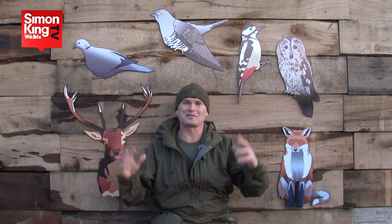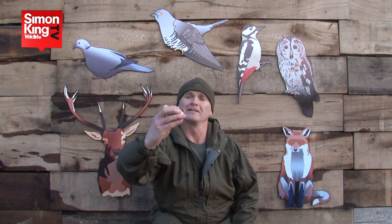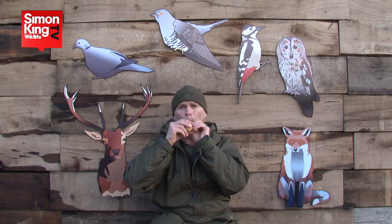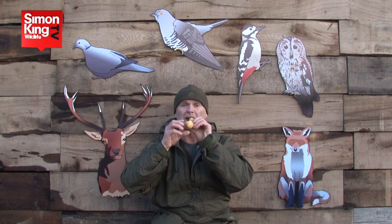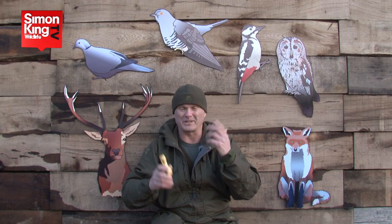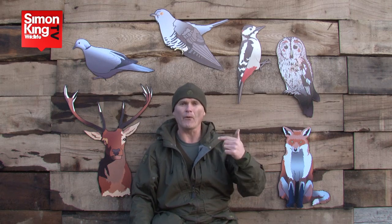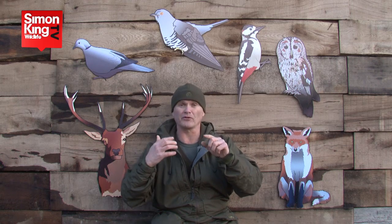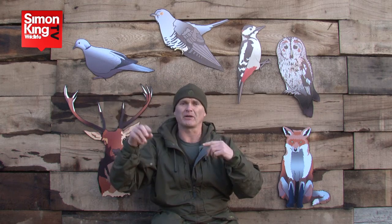Cuckoo — the sound of spring. To make a sound like a cuckoo you can buy these whistles, which are pretty good. Put your finger over the end here and it makes two notes, just the right pitch. But to be honest I prefer to use my voice — I use the falsetto range of my voice. What's important is that when you're cuckooing with a whistle or your voice, you leave just enough gap between each of your cuckoos to allow the real cuckoo to cuckoo back.